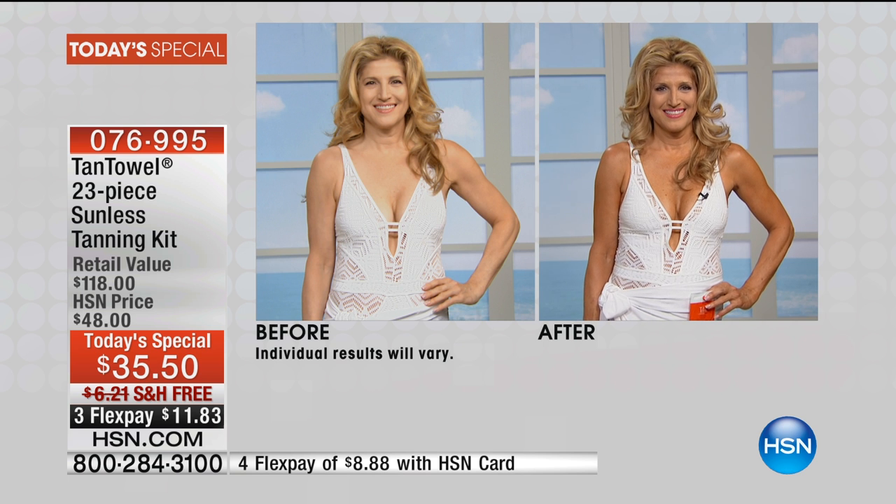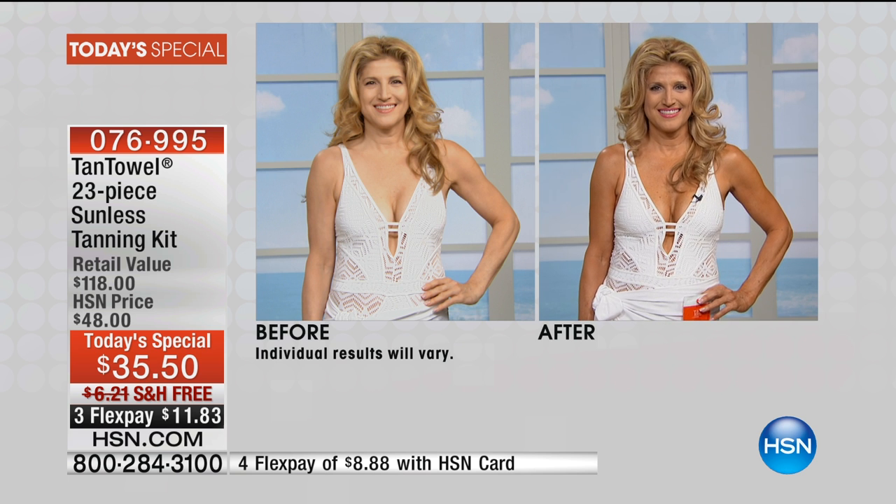Tan Towel has been our number one selling tanning product for 16 years here at HSN, with more than 81 million of them sold. So that says something huge. What it's going to deliver is an easy to apply, gorgeous, natural looking tan. And this configuration that we're offering today is massive — it is one of the best values I've ever seen in Tan Towel. Literally thousands of you have already picked it up.